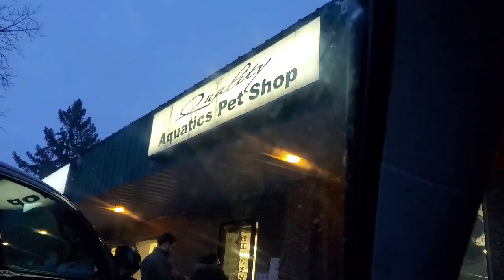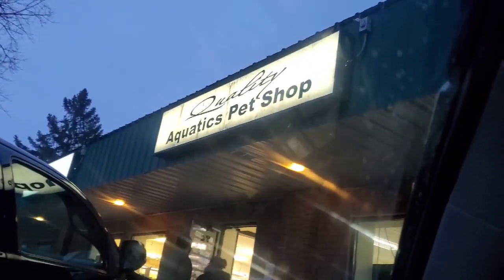So that was me, Ruby, with Anorthodox Aquatics and our little tour and shopping trip at Quality Aquatics here in Minnesota. Thanks guys for all your help. Love you. See you guys next time.